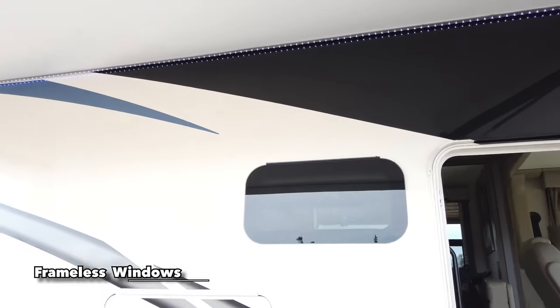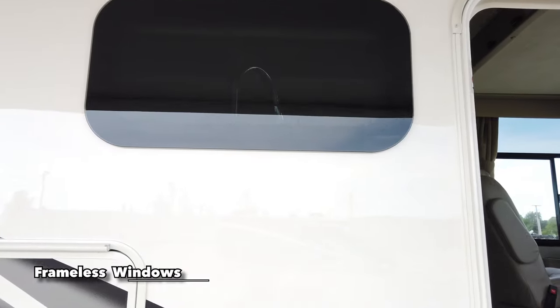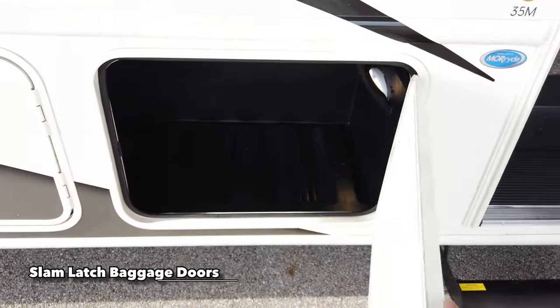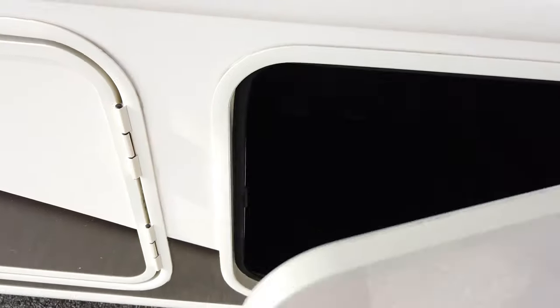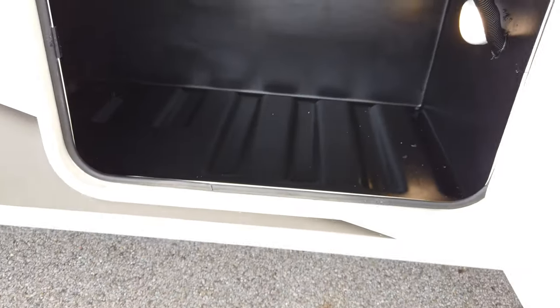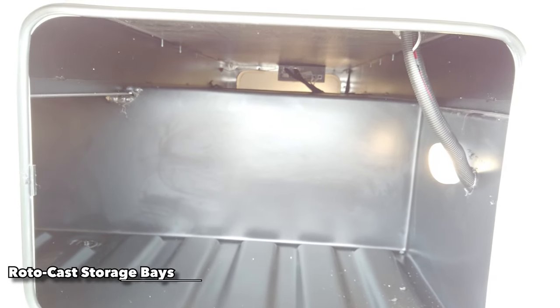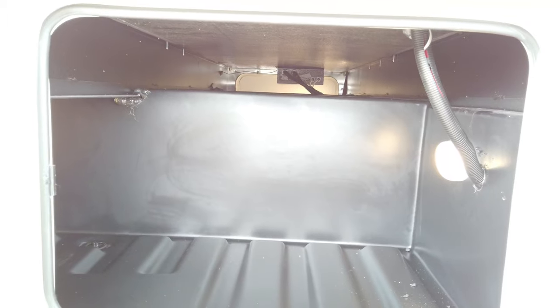One thing to point out is your windows — they're all frameless windows, so no seals are exposed to the elements that would break down and need replacing over time. You can also have them open in the rain, letting in great airflow. All baggage doors are side-hinged for easy open and close with a slam latch — no rotary hinges. All storage bays are made out of rotocast plastic, a durable material that won't allow mold, mildew, or rust.